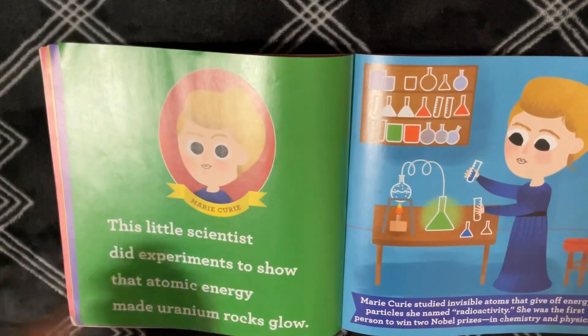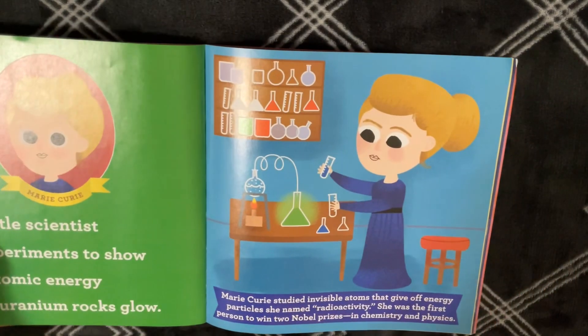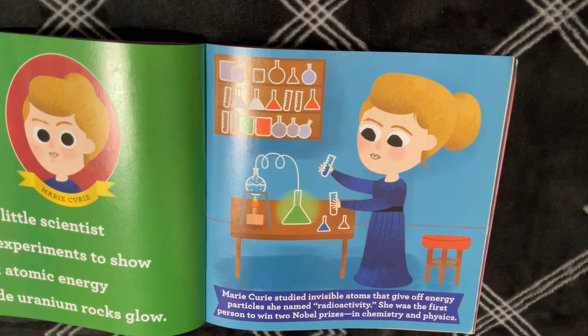Marie Curie. This Little Scientist did experiments to show that atomic energy made uranium rocks glow. Marie Curie studied invisible atoms that give off energy particles she named radioactivity. She was the first person to win two Nobel Prizes in chemistry and physics.